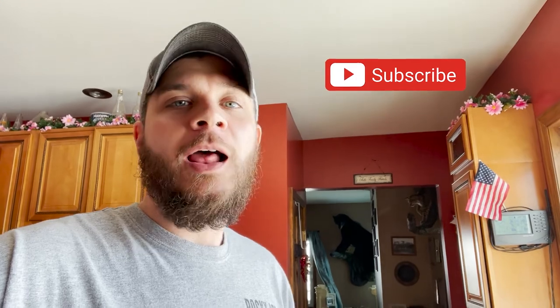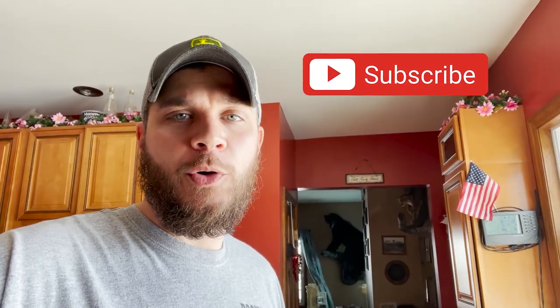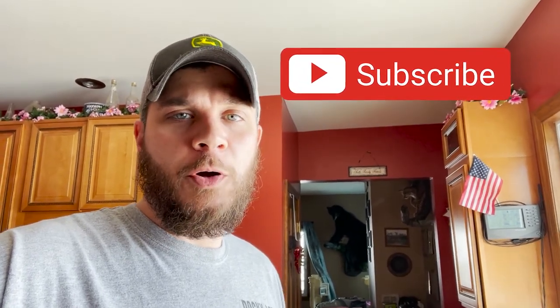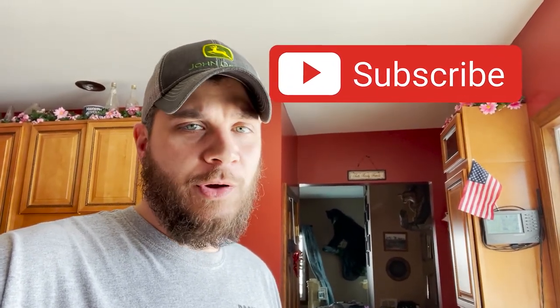Don't forget guys, if you're liking what you're seeing, hit the subscribe button. We're under 300 people left to get to 1,000. I want to thank everybody that has tuned in so far — thank you for your support. And don't forget, if you like what you see, follow us on Rocky Acres Farmstead's Facebook page, Instagram page, and TikTok for more content, more videos, more everything. All right guys, we'll see you.